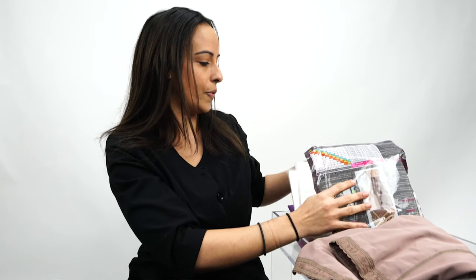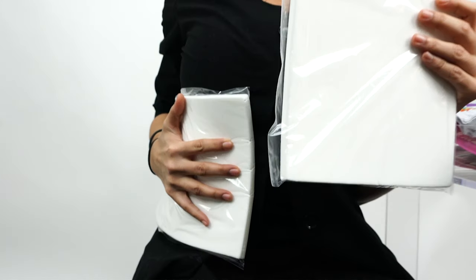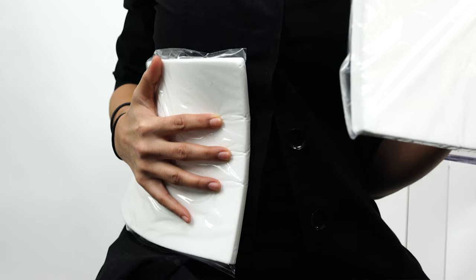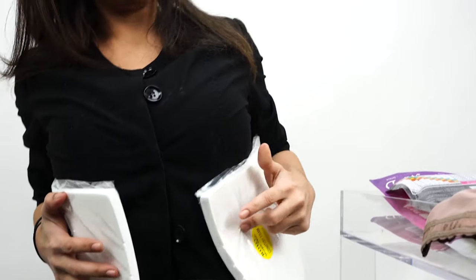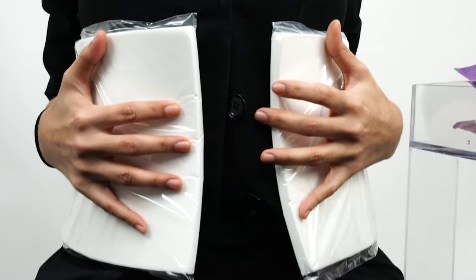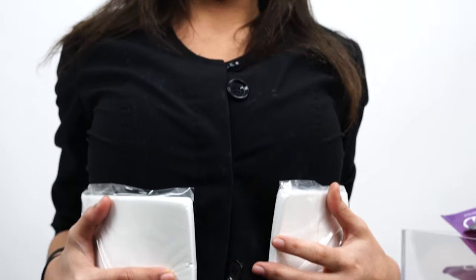Then we've got these foams here. These are going to go into the Faja — they're going to be placed one on each side. They help to cool the body and also provide a little bit of comfort, as the Faja can be constricting. So once the Faja is on, these go on the sides so that it brings the comfort and the cooling that you need.